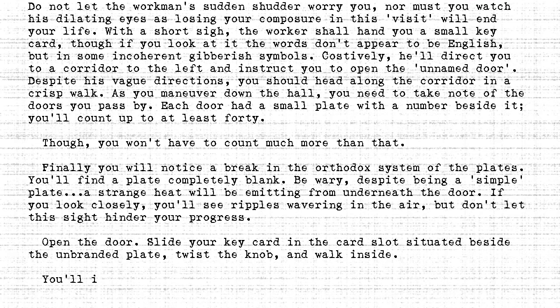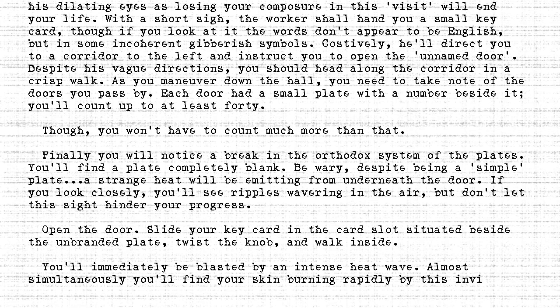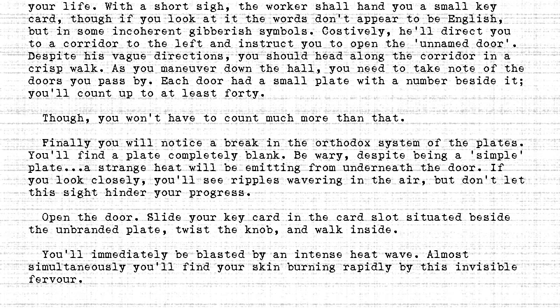You'll immediately be blasted by an intense heat wave. Almost simultaneously, you'll find your skin burning rapidly by this invisible fervor. Endure it, as you must endure it for a considerable amount of time.